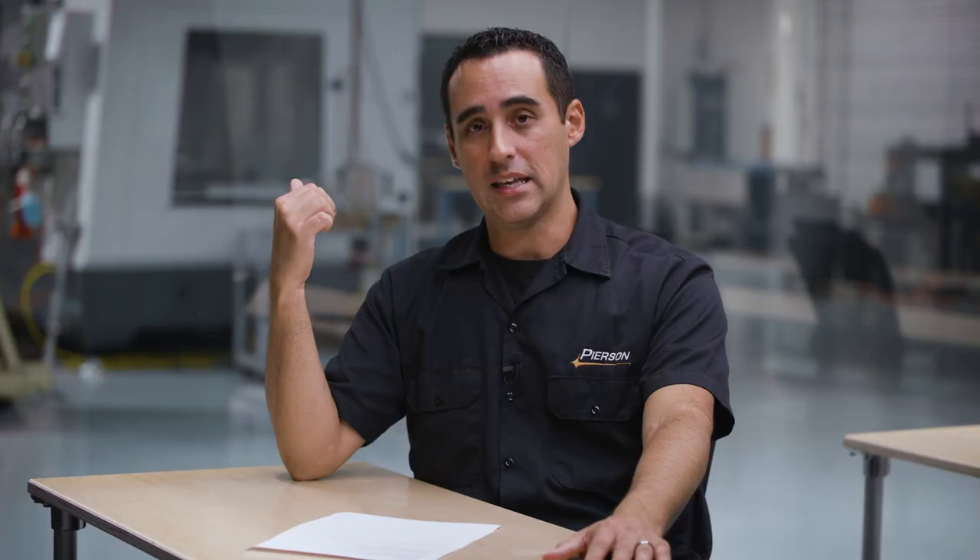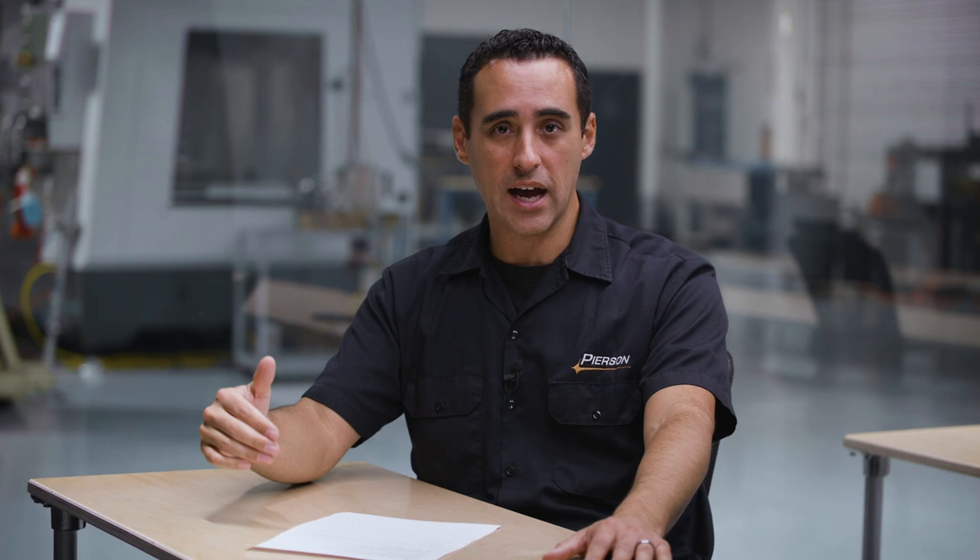When I got started, the least expensive and most accessible version, besides a Bridgeport, was the Haas Mini Mill. I have my original Haas Mini Mill that I bought in 2002 — it's a model year 2000, bought it used. Terrible time to start a company, great time to buy used equipment. Right in the middle of a recession — I didn't know that at the time. That's why I got such a great deal on a year-and-a-half old machine; it was almost half price.